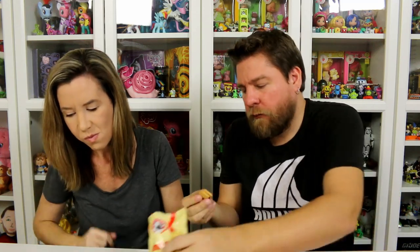Tea biscuits. Oh, these are smaller than I thought. Made with real butter, coconut and syrup, so lightly sweetened. I was expecting a bigger cracker cookie. You can taste the coconut — these taste like the Girl Scout Samoa cookies, like a Samoa cookie without the chocolate and the caramel.